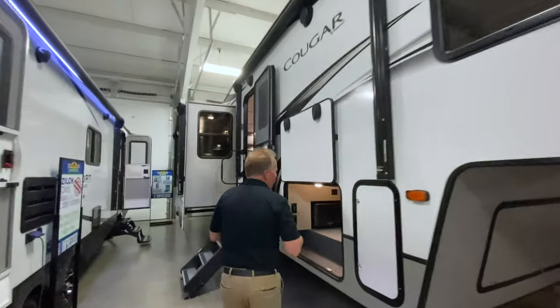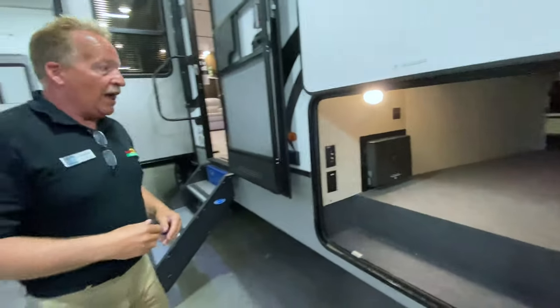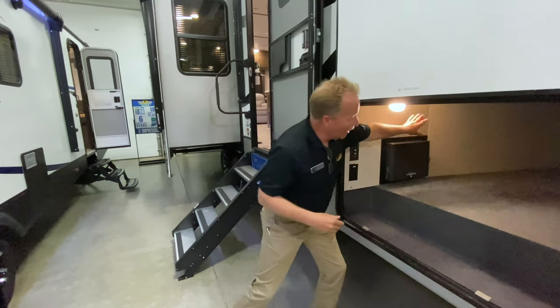We've got this huge pass-through that goes all the way to the other side. You will be able to take an awful lot of stuff with you, and it is lit up so that you can see everything. If you're enjoying a 5th Wheel now, you're going to love the storage space in this. And if you've never owned a 5th Wheel, you will really appreciate the amount of space that this has in it.